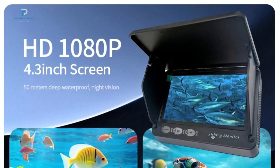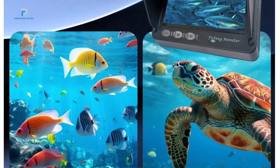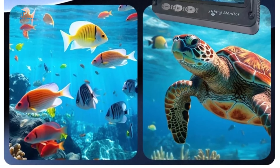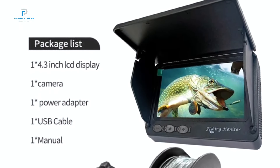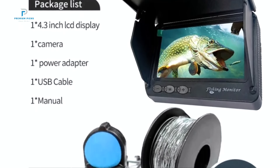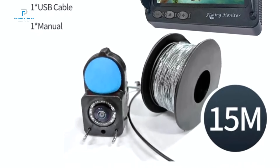One of the standout features is the night vision function, allowing you to explore the underwater world even in low-light conditions. Imagine watching fish dart around your lure as the sun sets — it's not just fishing, it's an adventure. The camera captures detailed images with 220-degree viewing angles.